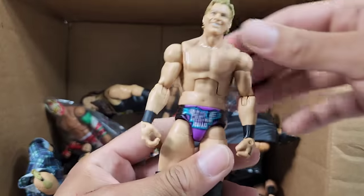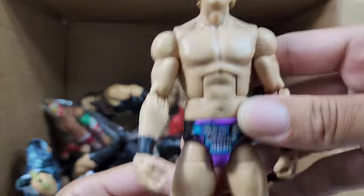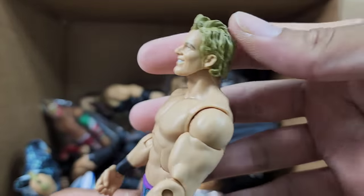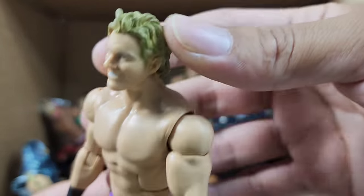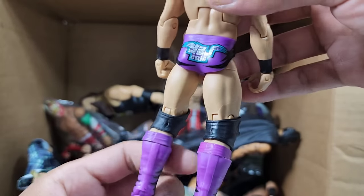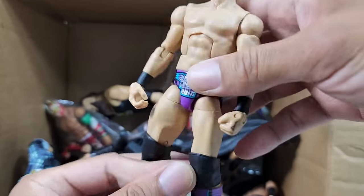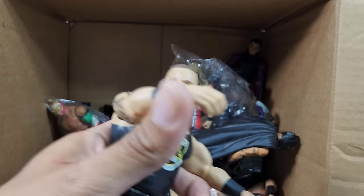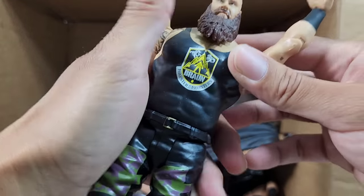Ayatollah Chris Jericho — we have him in the purple gear. This guy has done all kinds of hairstyles, long hair, short hair, but never did he bring it quite the way he brought it right here with the purple gear. Man, I love this.